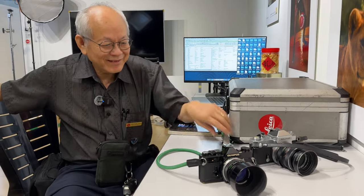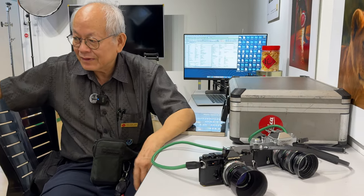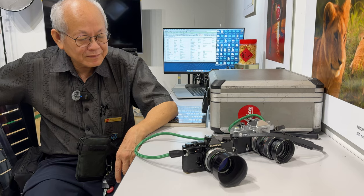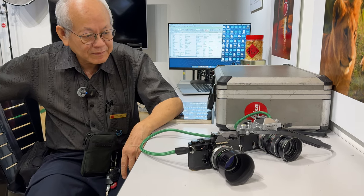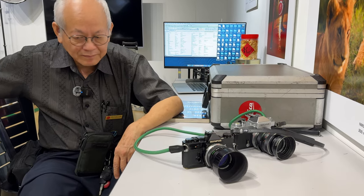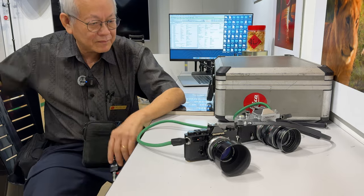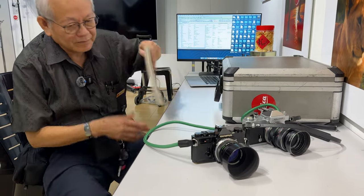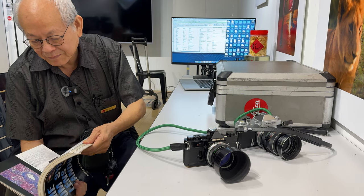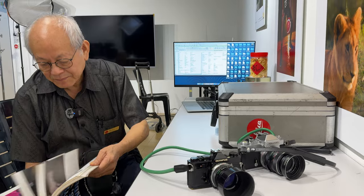Welcome, guys. Today we have a special guest. Mr. Wu, who is an expert on vintage cameras, is going to discuss Olympus cameras, a little bit of history of Olympus, and how they compared to the rest of the competition back in the day — probably during the 70s, mid-70s, and 80s. Without further ado, let's talk to Mr. Wu.